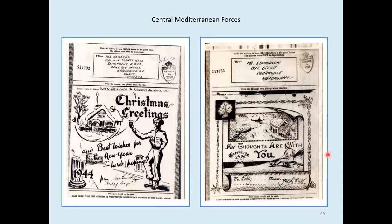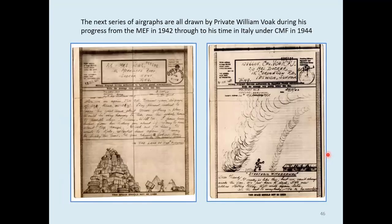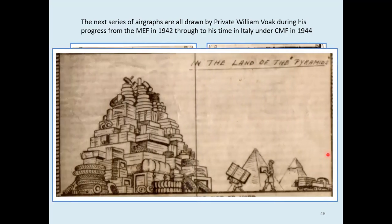Now for another diversion. The next group of airgraphs were all drawn by Private William Voke for various family members during his progress with the MEF in 1942, through to his time in Italy with the Central Mediterranean Forces in 1944. The first shows his impression of the quantity of stores needed to keep the army on the move. The second shows him running to the YMCA to get away from an approaching dust storm. He managed quite a lot of detail in the first one, with pretty good perspective too.